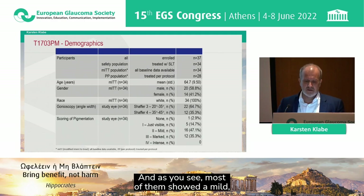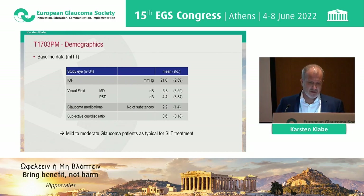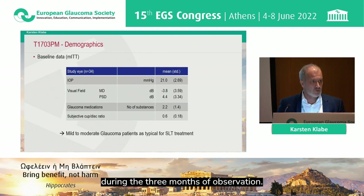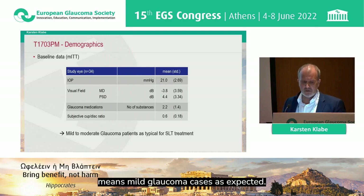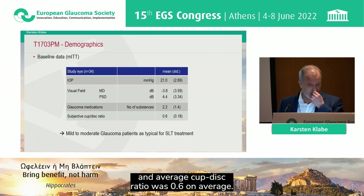There was a scoring of pigmentation, which was very important for the treatment protocol. As you see, most showed mild pigmentation — nearly 50% — and one-third showed marked pigmentation. The IOP at baseline was 21 mmHg. There was no washout and we kept the medication during the three months of observation. The mean visual field deviation was minus 3.8, indicating mild glaucoma cases, and the number of medications was 2.2 on average, with a cup-to-disc ratio of 0.6.